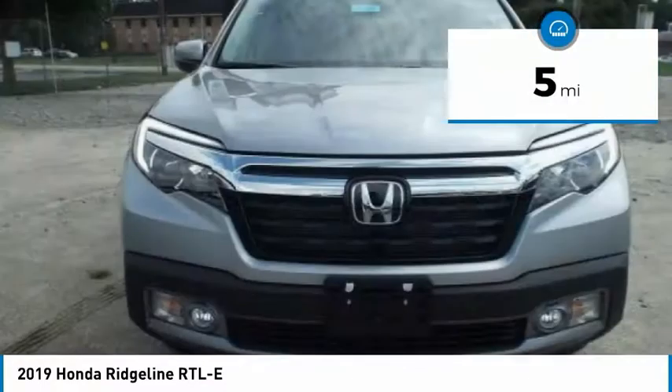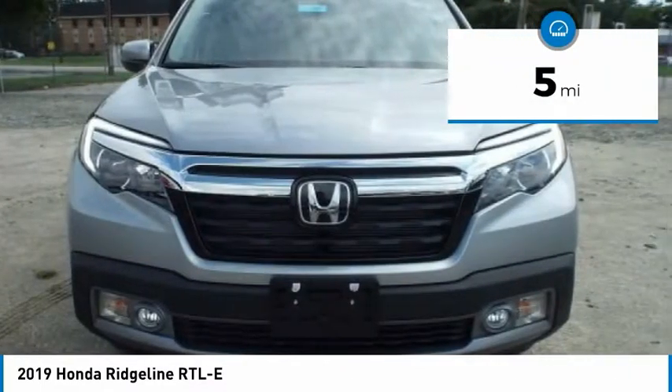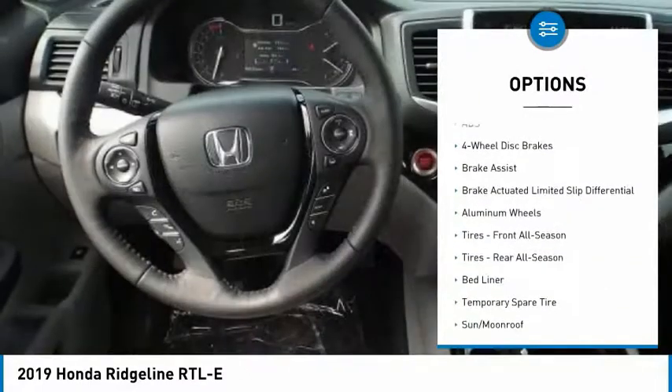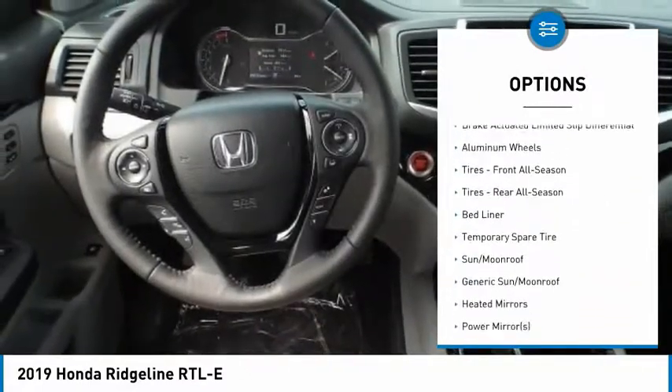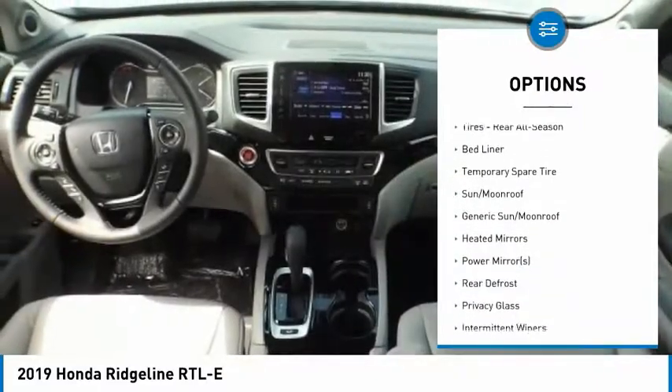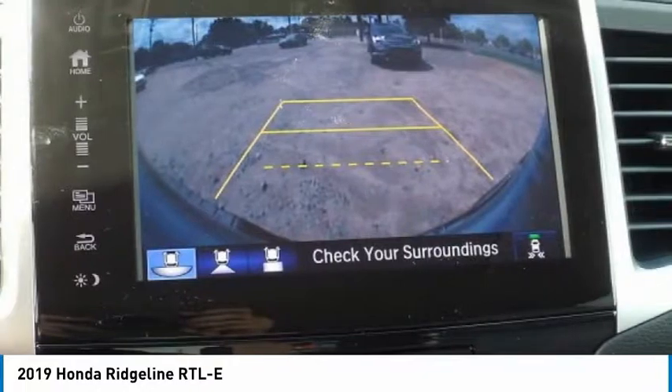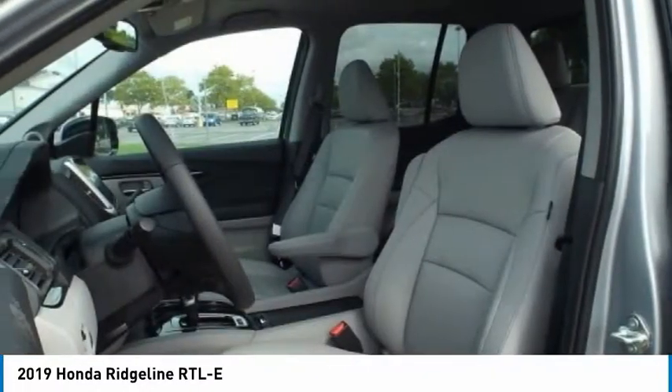This vehicle has less than 100 miles. Here are some of this vehicle's great options: stability control, keyless entry, traction control, remote engine start, steering wheel audio controls, tow hitch, power passenger seat, navigation system, all-wheel drive, and anti-lock braking system.